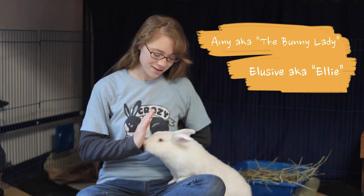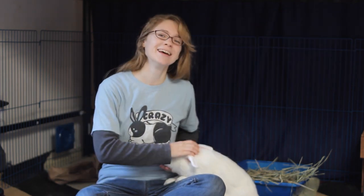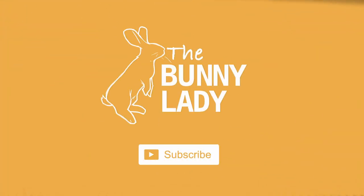Hello, I'm Amy the Bunny Lady, and this is my partner Elusive — Ellie for short. Today we're going to talk about some common myths and mistakes that people make in caring for their rabbits so that you don't make them. If you are new to our channel, welcome! We give tips and tricks for how to make sure you have a happy and healthy bunny in your home. If that's the kind of thing you're interested in, go ahead and hit that subscription button and the notification bell so you never miss any of our weekly videos.